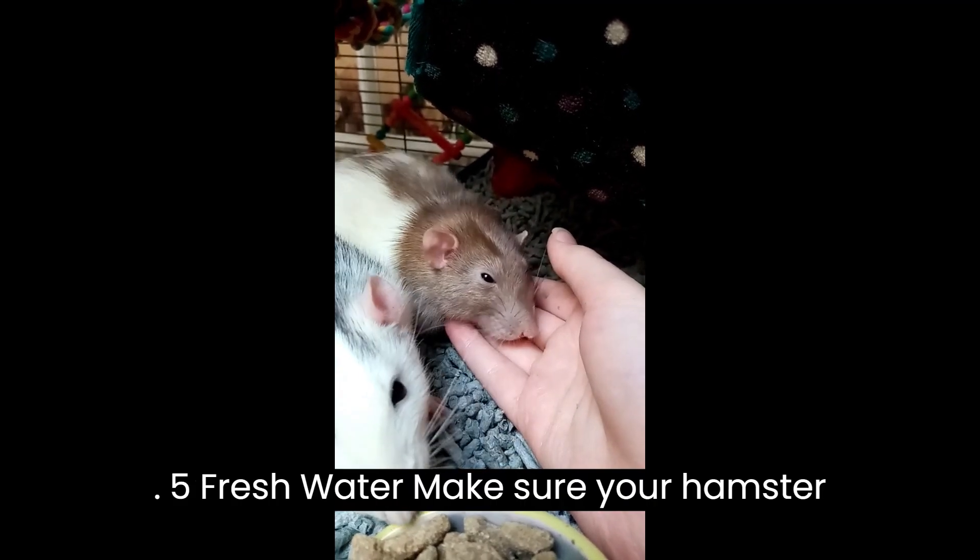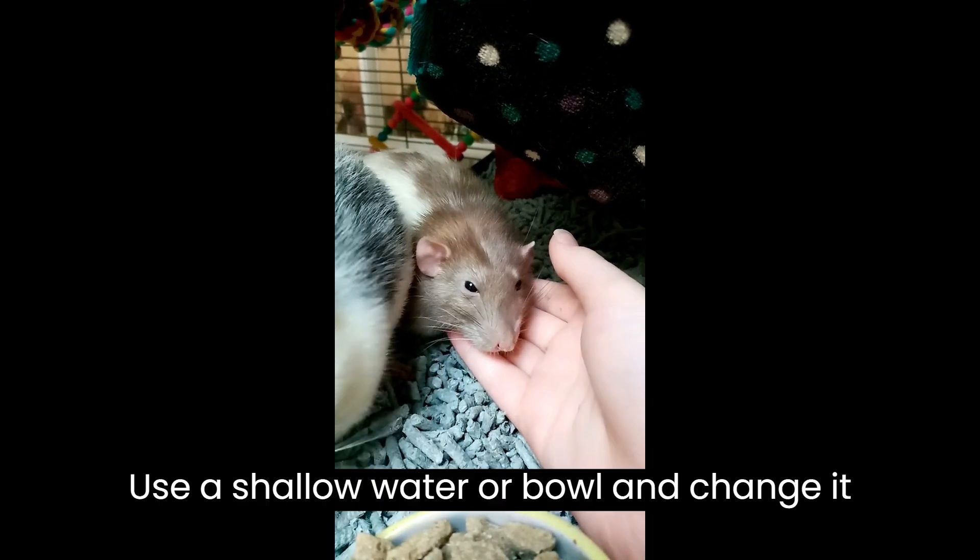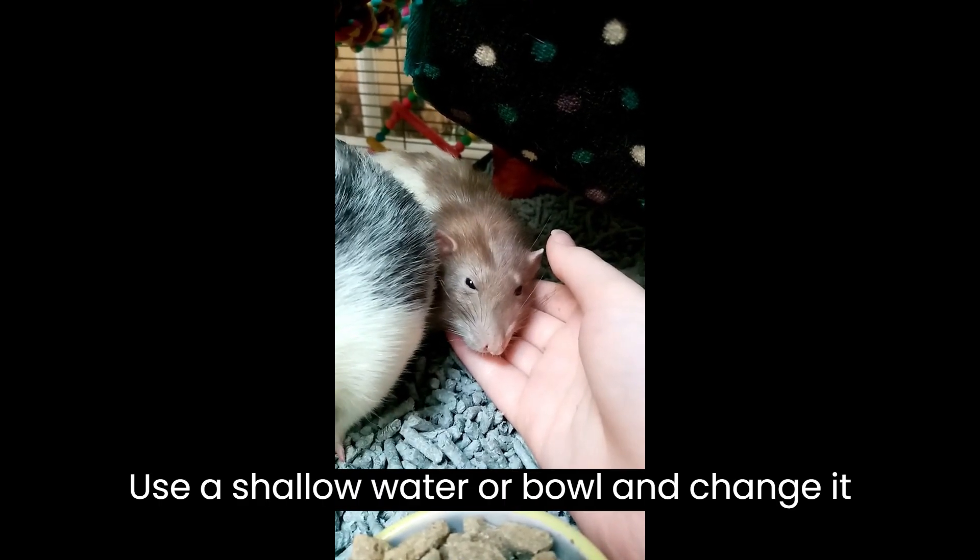Five: fresh water. Make sure your hamster always has access to fresh, clean water. Use a shallow waterer or bowl and change it daily.